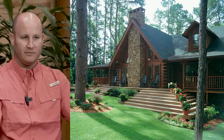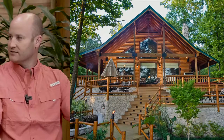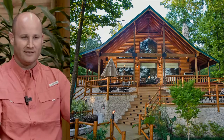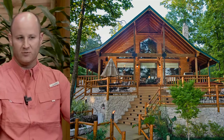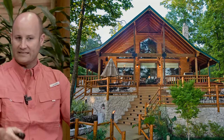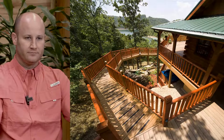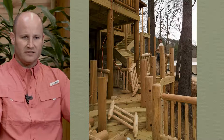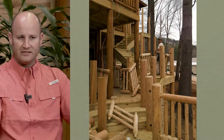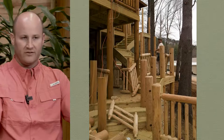Just more exterior stairs — the same code requirements apply: minimum tread depth and riser height. Make sure you're laying this out and planning for exterior railing in the planning stages, because it has an impact not only on price and design but also on the area required. Here's round stock railing under construction — this is at our model home in Georgia, so feel free to swing by and see it. The round stock railing is more expensive because of the time and craftsmanship involved; not everybody can just throw this together.